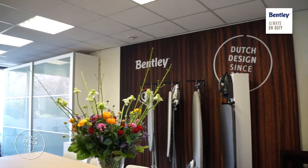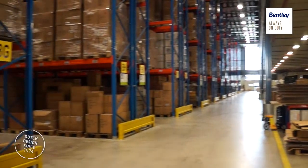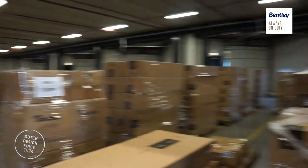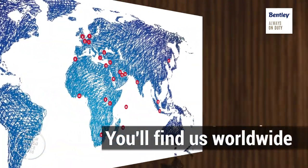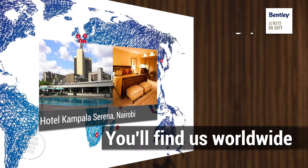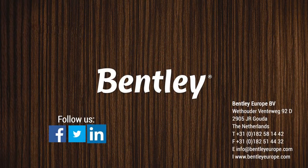This is a fine example of the latest product of Bentley Europe, the hair dryer with retractable cord. We have to be able to purchase the chic attachment.